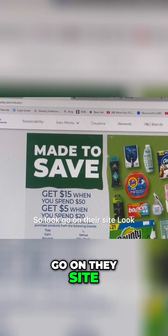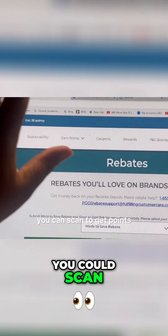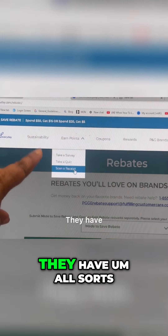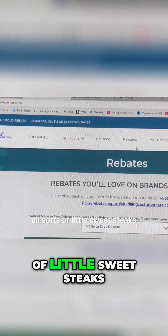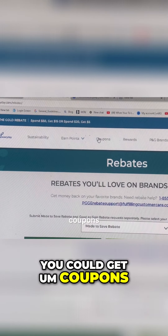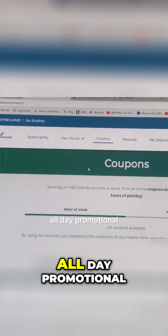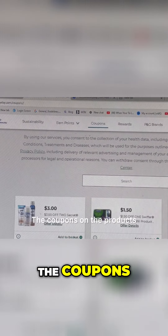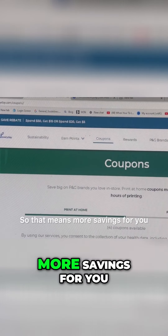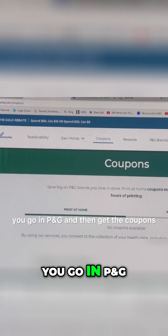So look, go on their site. You can get coupons, you can scan to get points. They got all sorts of little sweet steaks. You can get coupons, P&G all day promotional, the coupons on the products as well. So that means more savings for you — not just if you do the surveys, you go in P&G.